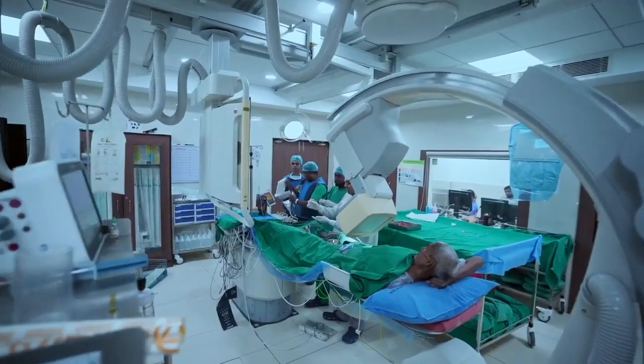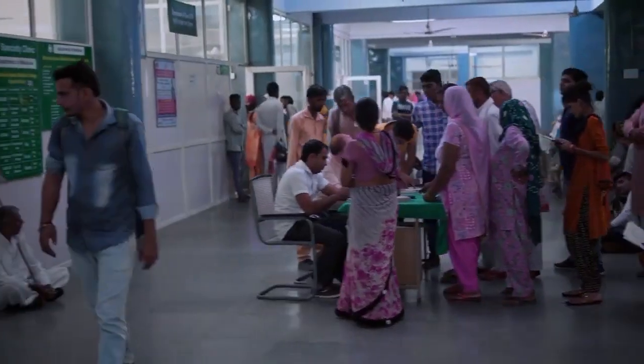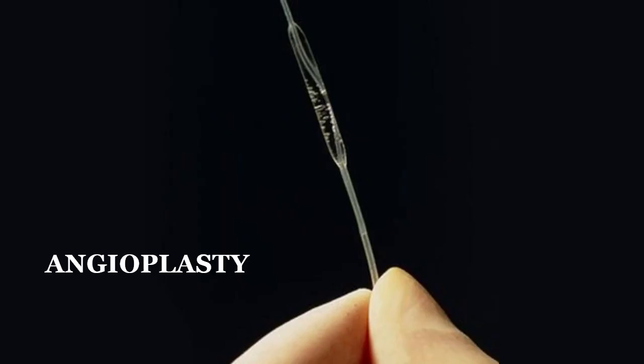Bypass surgery has been the normal treatment given for years, which is why people think bypass is the only choice. For bypass, we have to cut open the chest. The thing about modern angioplasty is that it has many more possibilities today — it is far safer, its success rates are higher, and it is far more affordable. A person can actually come back to activity in three to four days' time. That is the advantage.